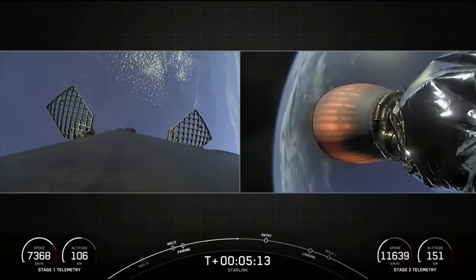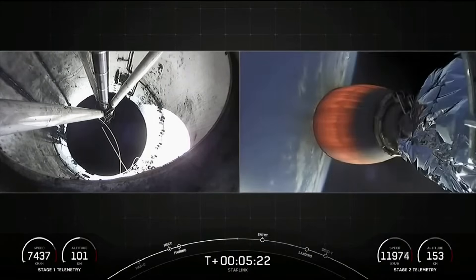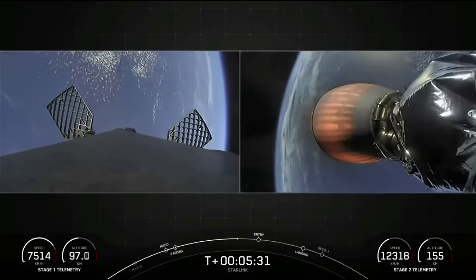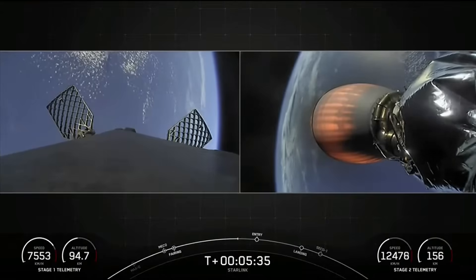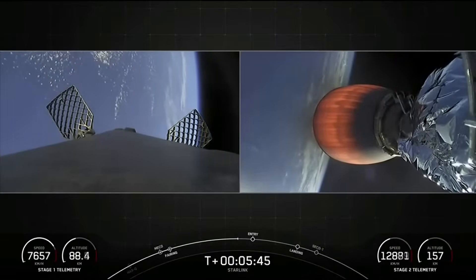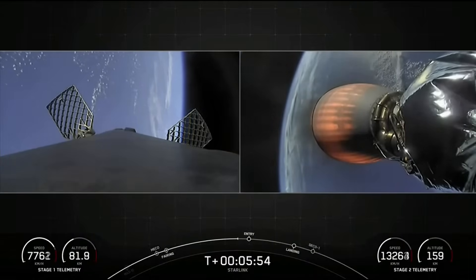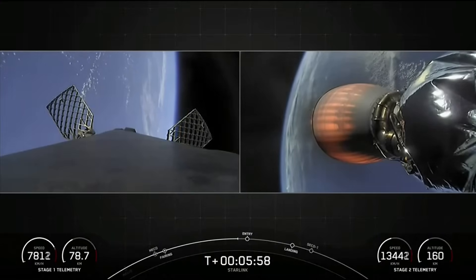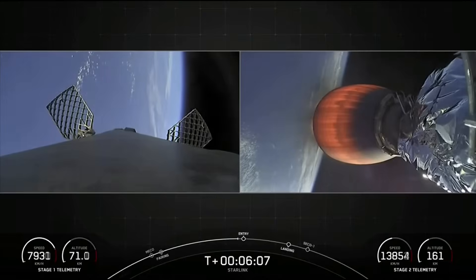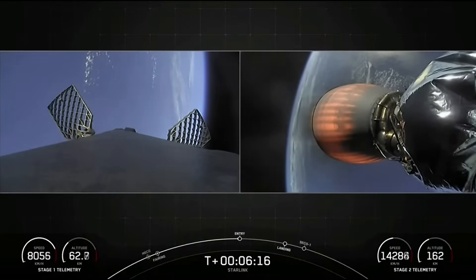On your left-hand screen is a view looking forward of the first stage, and on your right-hand screen a view of the second stage with the MVAC engine and a great view of the Earth in the background. Today we are carrying our Starlink satellites to their drop-off orbit. On the left-hand screen you might see white nitrogen gas puffs — those help with attitude control, along with the grid fins guiding the vehicle back to the landing zone. Everything is still looking nominal.